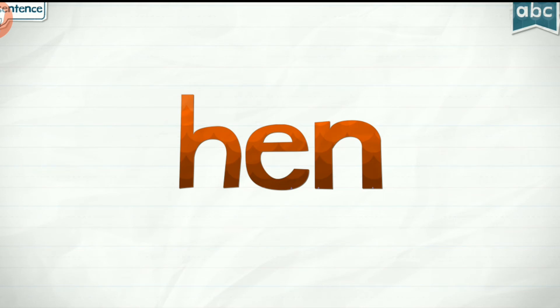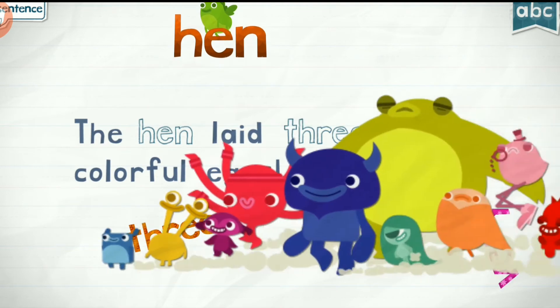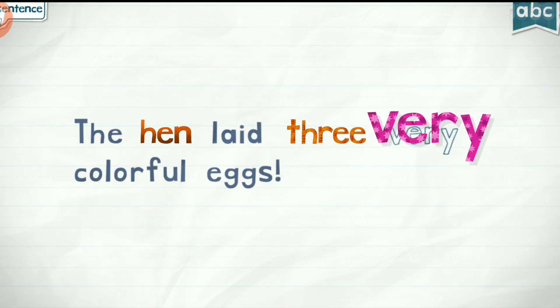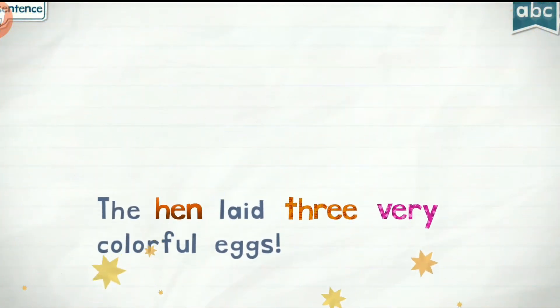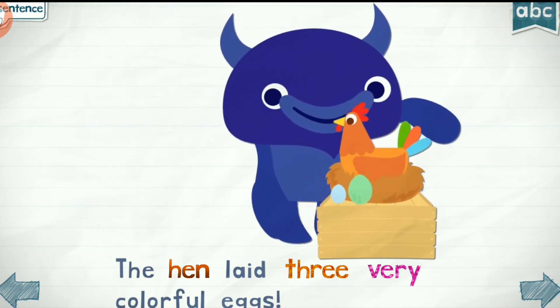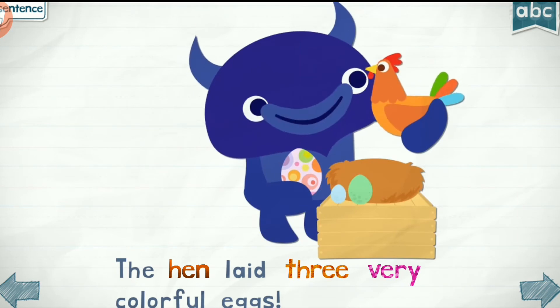Hen. Hen. Three, three, three. Very, very, very. The hen laid three very colorful eggs.